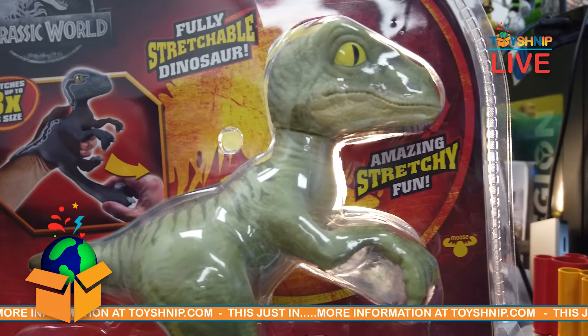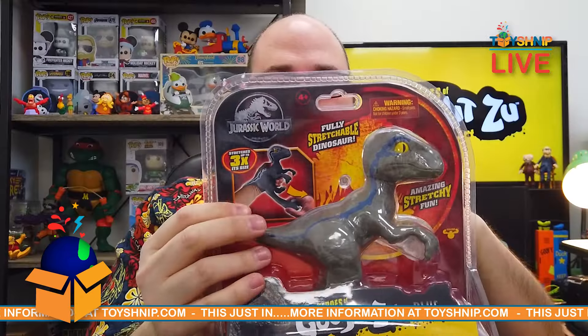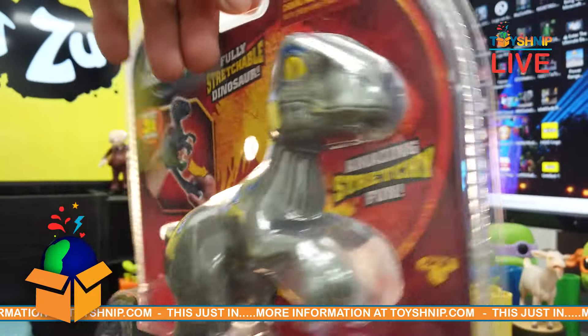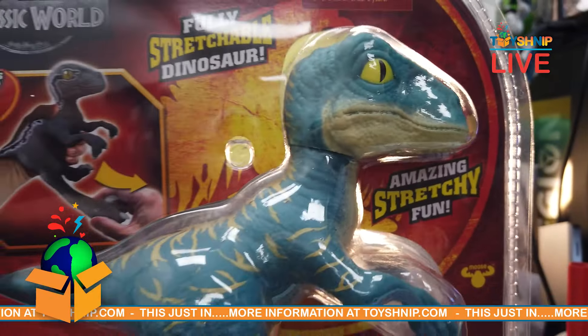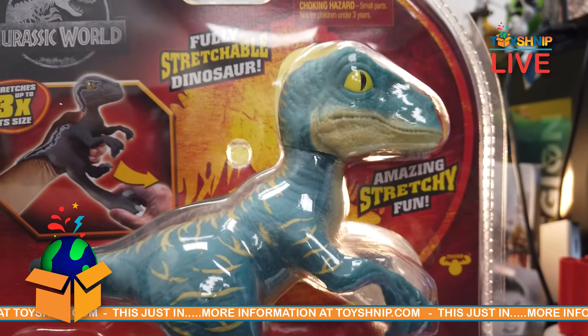We got Stretch Charlie here — he's green in color. We got Stretch Blue, gray with a blue line. And then we got our Stretch Echo, who's like a turquoise color. All of these you can stretch their dino arms and legs and they will return back to their size.